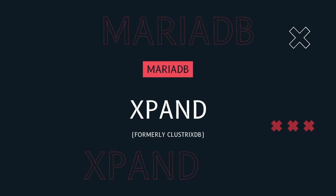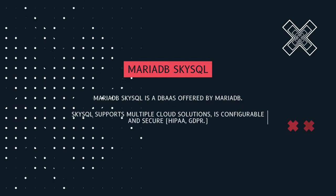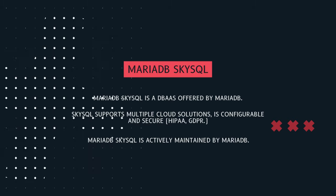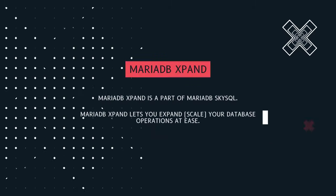MariaDB has a lot to offer besides the DBMS itself. One such offering is SkySQL, which is a database-as-a-service solution. SkySQL has a lot to offer inside of itself, including MariaDB Expand.